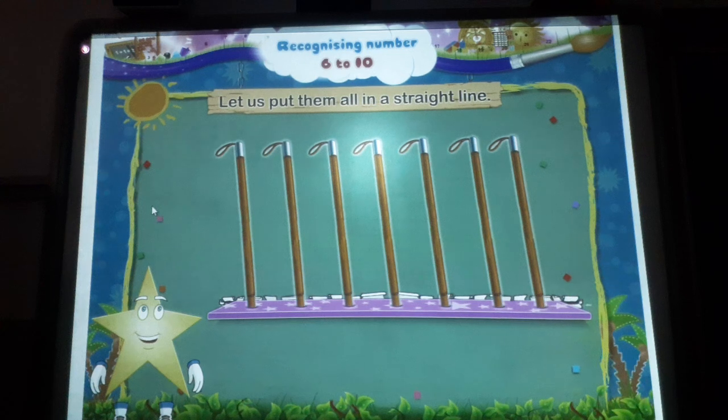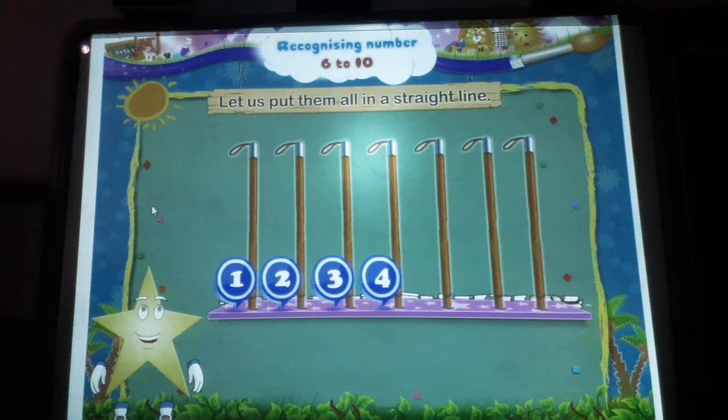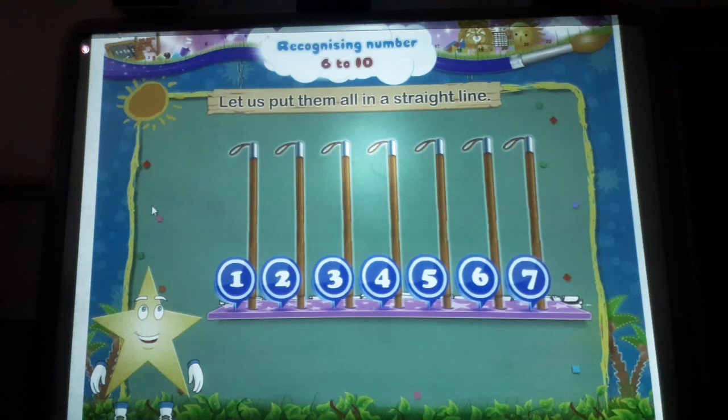Let us put them all in a straight line. One, two, three, four, five, six, seven.